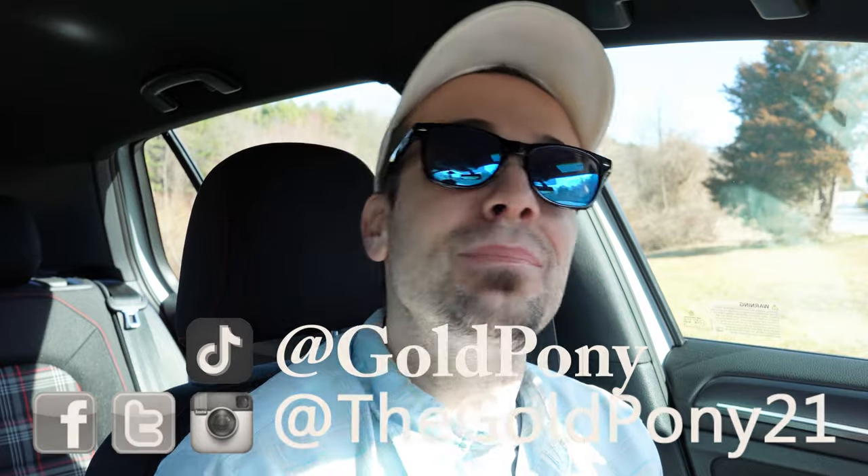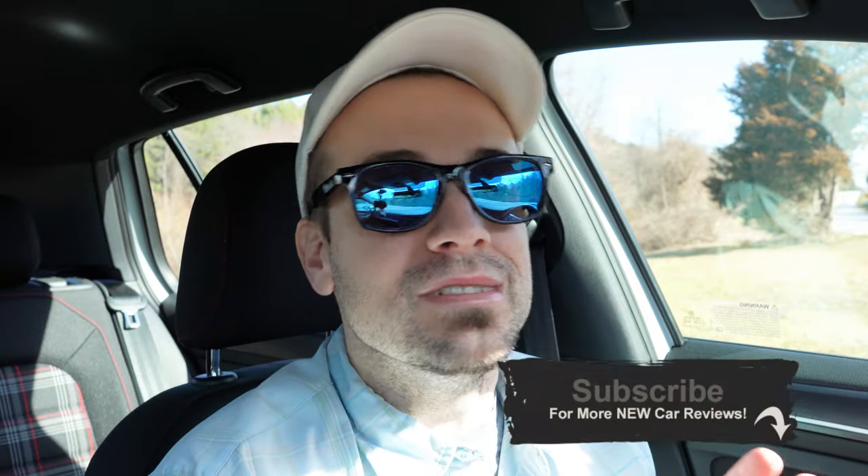That is about it for this one, guys — hope you enjoyed it as much as I did making it. Feel free to follow me on social media at the bottom of the screen. Be sure to hit subscribe and the bell notification button if you're into new car reviews — that's what we do here. I appreciate you guys watching more than you know, and I will see you all in the next video.